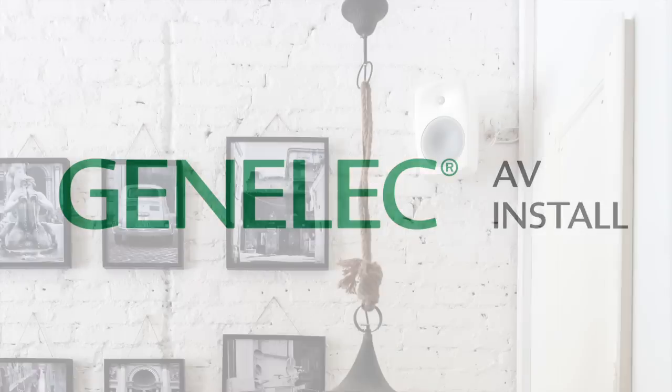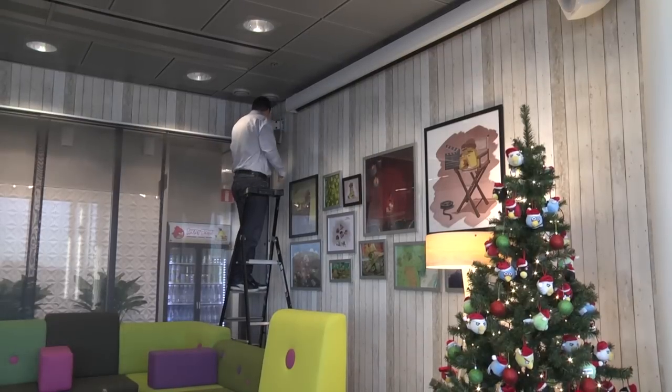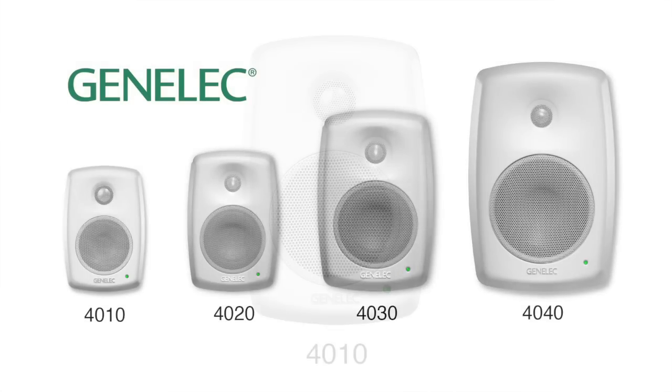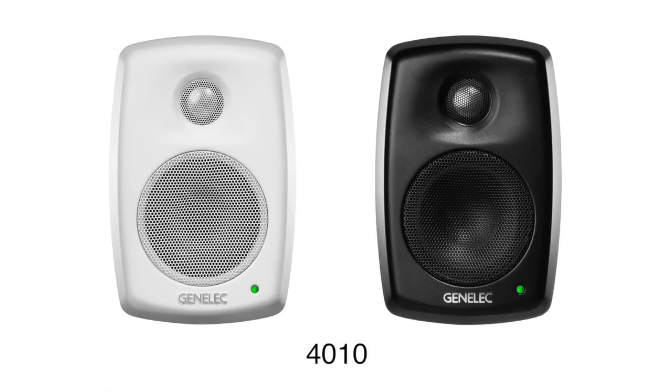Genelec 4000 series are compact but powerful two-way active loudspeakers for indoor installed audio applications. Allow us to present the newcomer of the series, the 4010. You'll be amazed with the output power and accuracy of the sound that these compact loudspeakers provide.